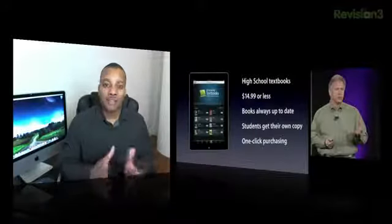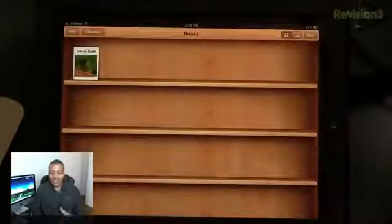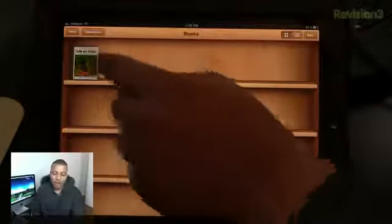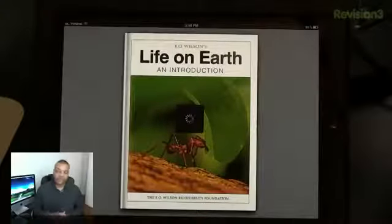Navigating through a book in this new application is very fun and very easy. So now I'm going to give you a quick little demo of the new iBooks application. The icon and the way it looks doesn't really look that much different, but I'm going to go ahead and launch this book. This is the Life on Earth book — one of the first textbooks made for iBooks 2.